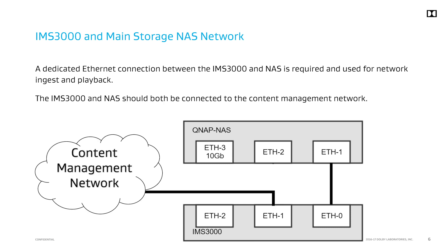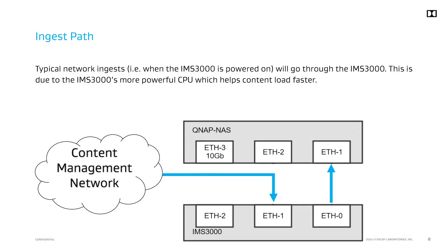The IMS 3000 has one Ethernet port used for connection to the content management network. This is for typical ingest transfers while the IMS 3000 is powered on. It is shown as Ethernet 1 in this diagram. The main storage NAS uses Ethernet 2 to connect to the content management network. The NAS can stay powered on and be used for content ingest while the IMS 3000 is powered off. When the IMS 3000 is powered on, we recommend all ingests to go through the IMS 3000 as shown here.